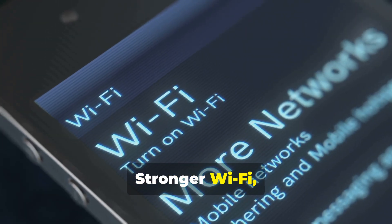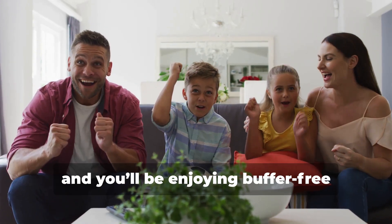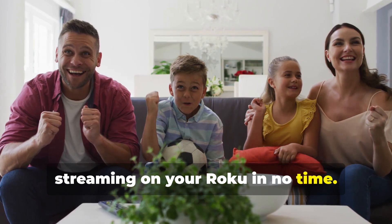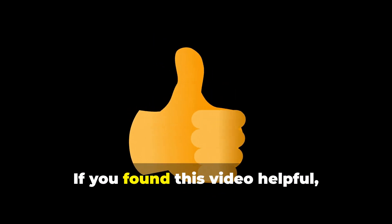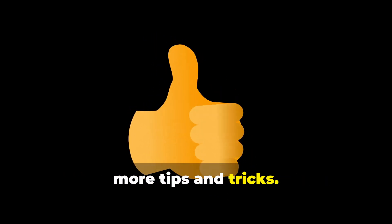So there you have it: stronger Wi-Fi, clear the cache, and keep everything updated. Follow these tips and you'll be enjoying buffer-free streaming on your Roku in no time. Thanks for watching — if you found this video helpful, give it a thumbs up and subscribe for more tips and tricks. Happy streaming!